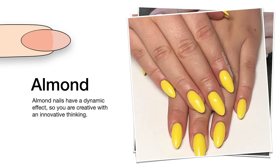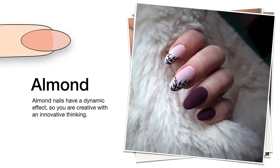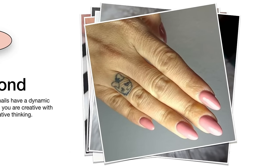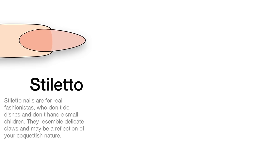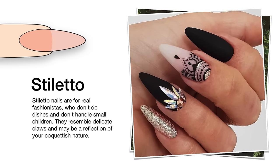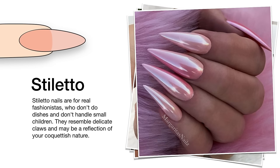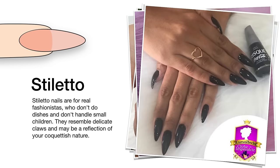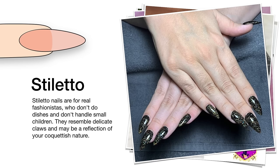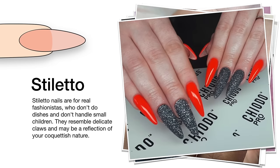Almond nails have a dynamic effect, so you are creative with innovative thinking. This daring shape won't last long on natural nails because they are prone to breakage, but acrylic nails or UV gel can make it last longer. Stiletto nails are for real fashionistas who don't do dishes and don't handle small children. They resemble delicate claws and may be a reflection of your coquettish nature.